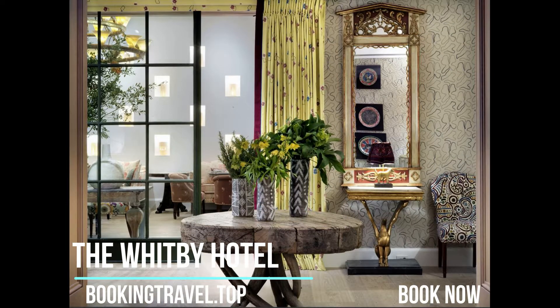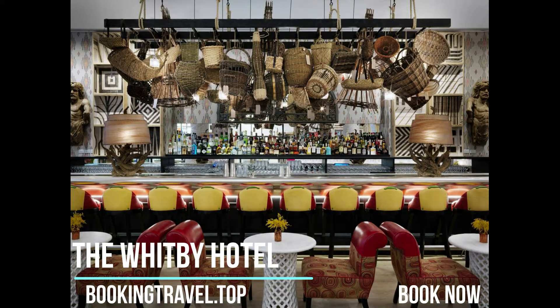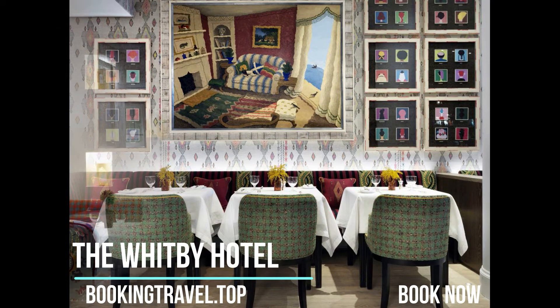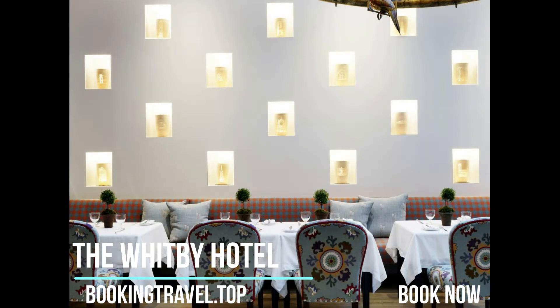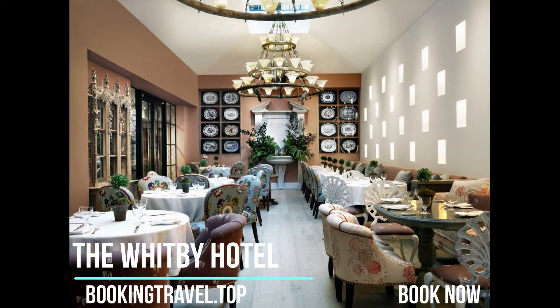The Whitby Hotel offers complimentary Wi-Fi to all guests. Each room at the Whitby Hotel is individually designed with floor-to-ceiling windows. Some rooms have a private terrace and offer views of the Manhattan skyline. Interiors have been designed by Kit Kemp.